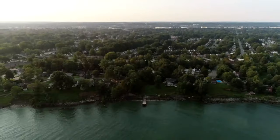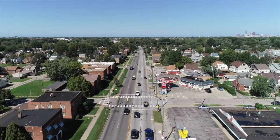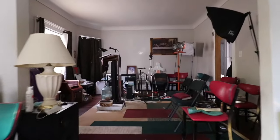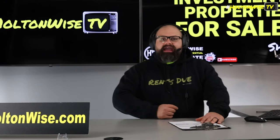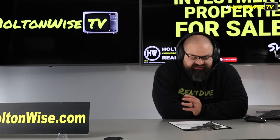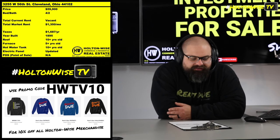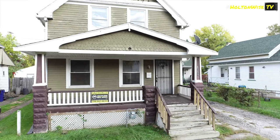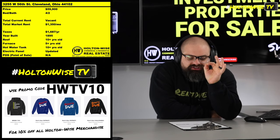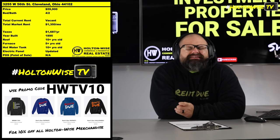Welcome to the Investment Properties for Sales Show. Folks, they can sell at or above list. We are going to provide you guys with complete transparency and education. We take you to the video tour — you're getting it straight. Section 8 is the name of the game in Cleveland, and this is a prime example of why. $3,255 West 56, price $59,900. $1,350 market rent.